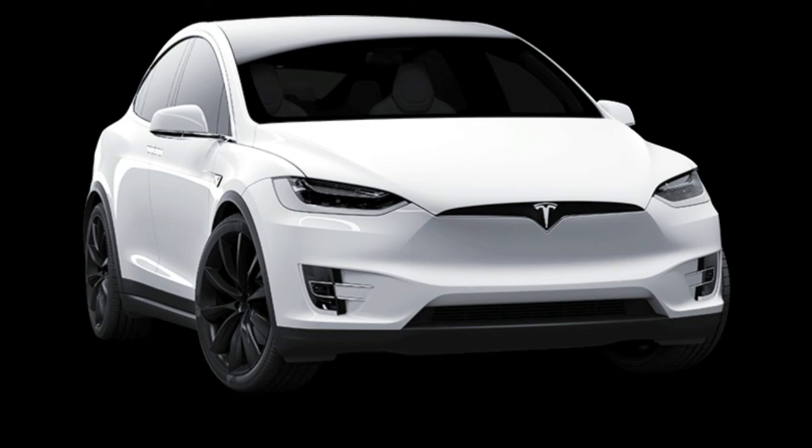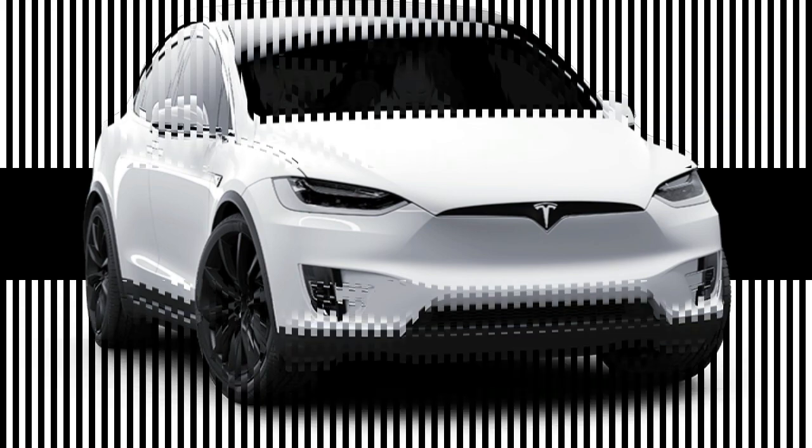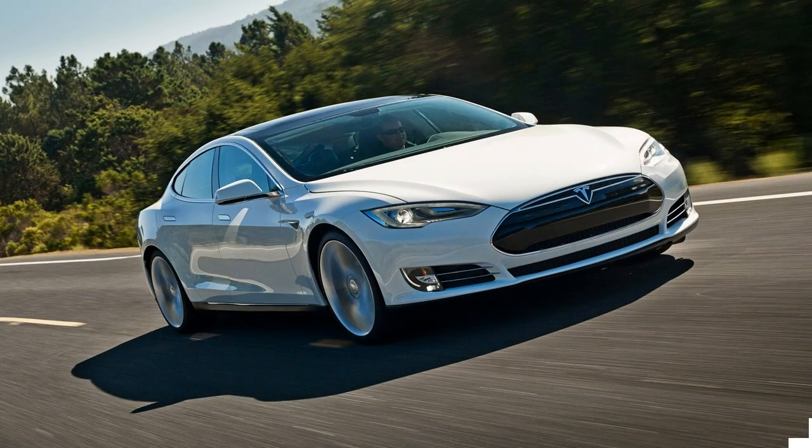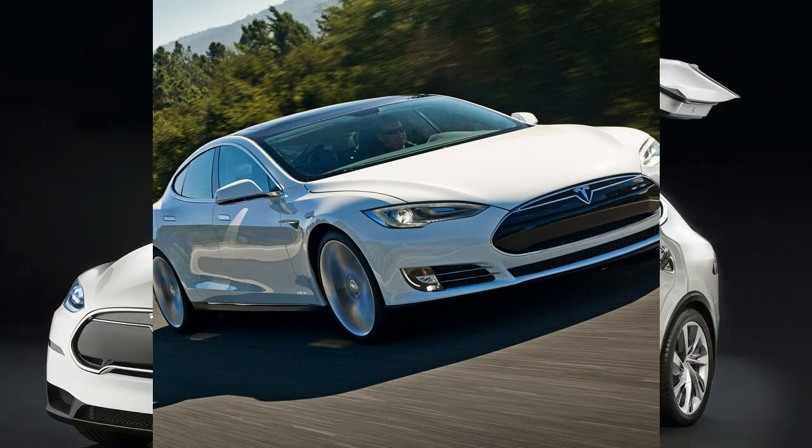But it doesn't come cheap, with a starting price of over $167,643 on-road for the base Model 75D. In reality, this car goes up against the likes of the full-size Range Rover and Mercedes-Benz GLS.